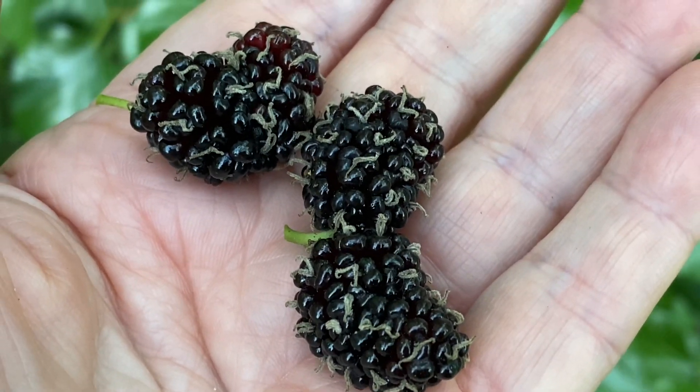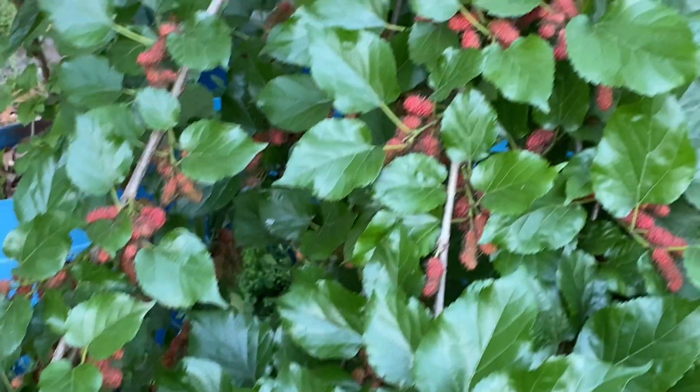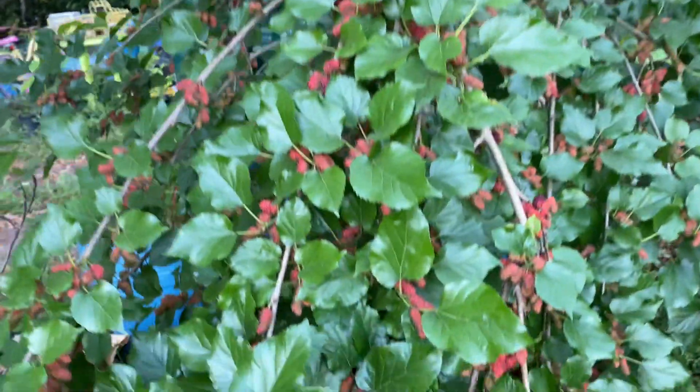I'm here enjoying my Bryce's World's Best, also known as World's Best Dwarf Ever Bearing Mulberry Tree and its fruits. Look how loaded this tree is — so much that the limbs are just hanging down full of fruit.